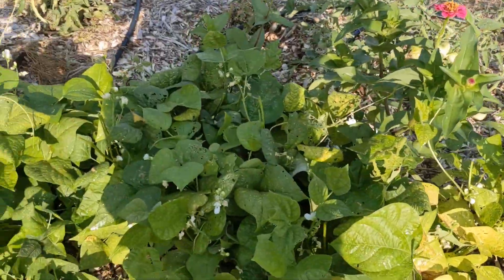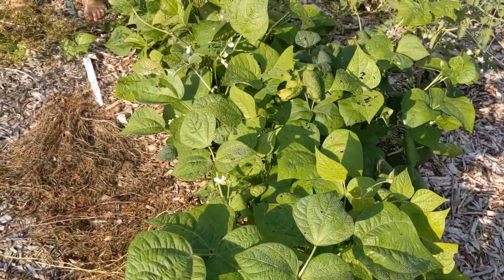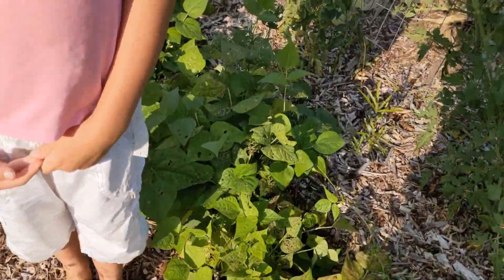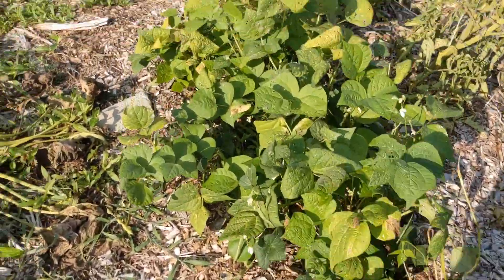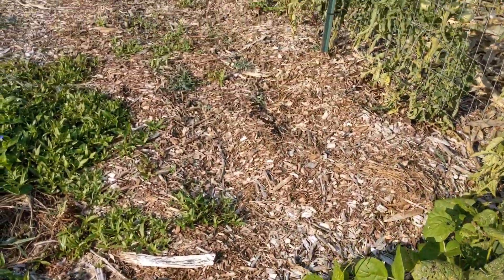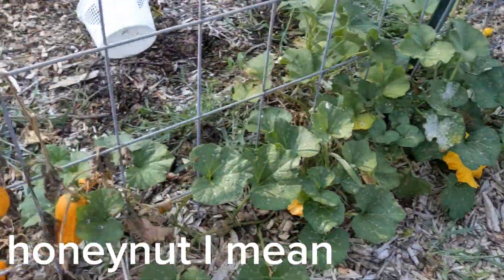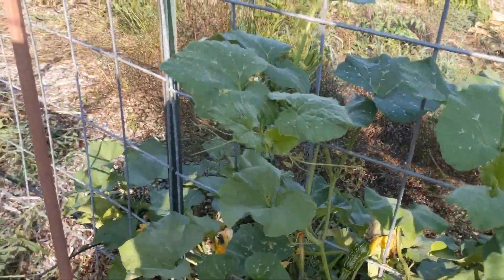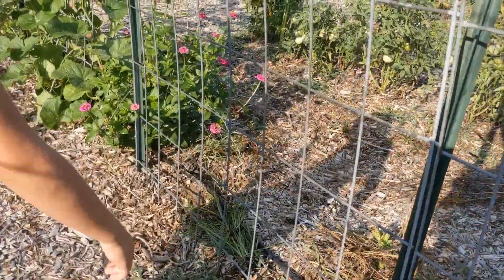These bean plants are budding again, so we might get another batch from them. I haven't pulled them out, and honestly the bean beetles haven't been crazy on them, so I might get more beans - which would be great. We're back here to our trellis and our butternut squash, which are getting ready to harvest. We got some that are still doing their thing over there, though some of the plants died. We actually harvested some spaghetti squash, which was pretty cool - hopefully they're good.